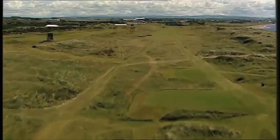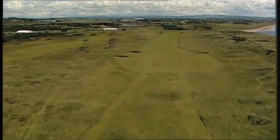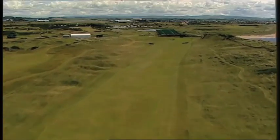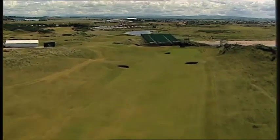Historically, the sixth at Troon was always the longest hole in the Open Championship. From the Championship tee, it measures a full 600 yards. Ideally, send your drive down the right-hand side, and the contour should bring it round to the middle of the fairway. From there, for your second or third shot,